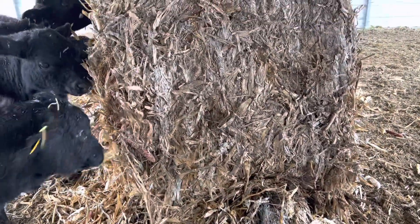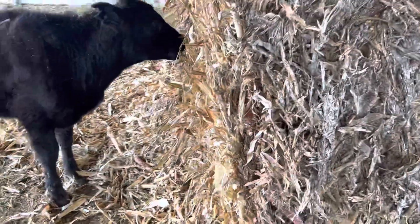The cattle will sort through the corn stover to find what they would like. This happens very quickly. They'll sort through it and toss most of it around. The big idea of corn stover is that it is usually very good for bedding.